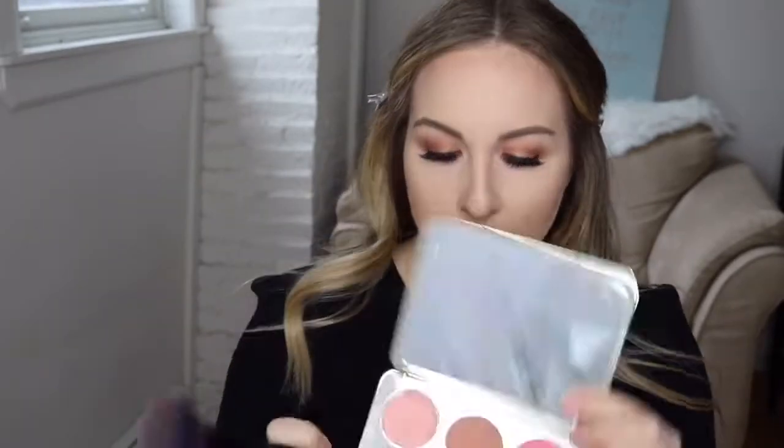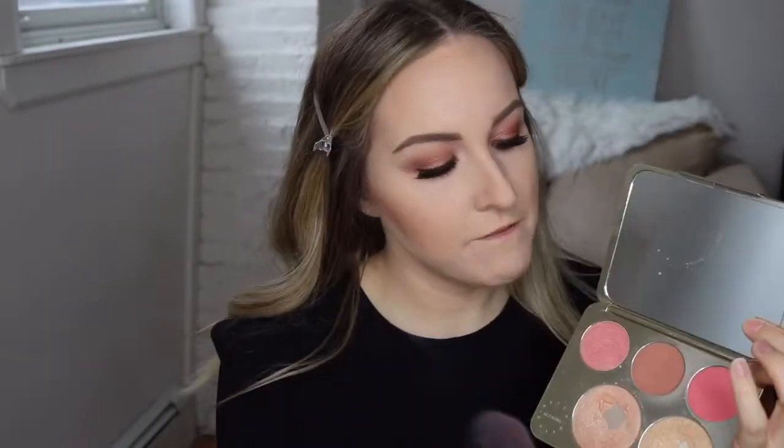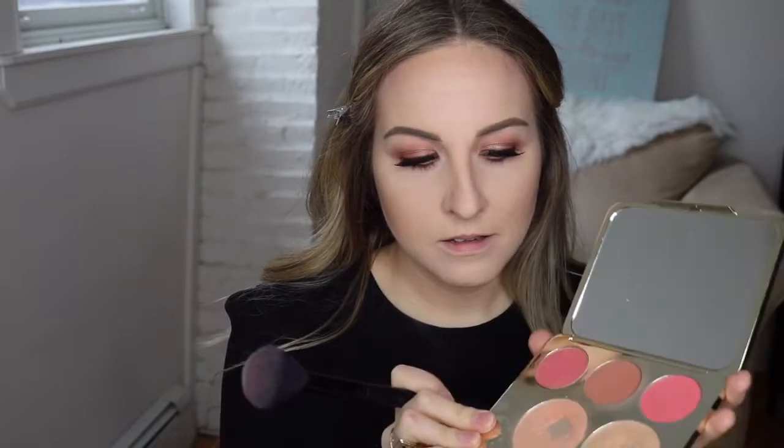I'm going to grab Amaretto — the darkest blush I have — from the Becca and Jaclyn Hill Champagne Pop Palette. I'm just going to take a tiny amount on my brush, keeping it on the outer part of my cheek rather than right on the apple. This is going to almost just accentuate our bronzer a little bit. Because it's a really dark blush I want very little — keep it very soft. The best thing you can do with blush if you're scared to go overboard is go in tiny little layers.